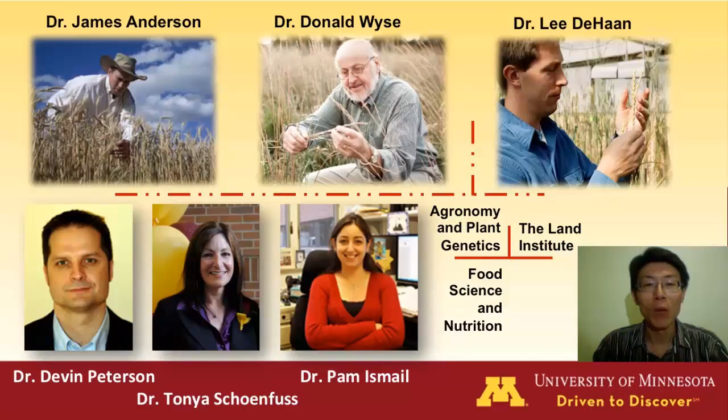In this project, I work with Dr. Jim Anderson, Don Weiss, Lid Han, and food scientists Dr. Peterson, Skuenfus, and Ismail.